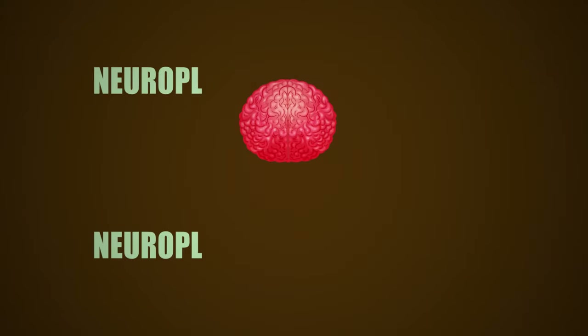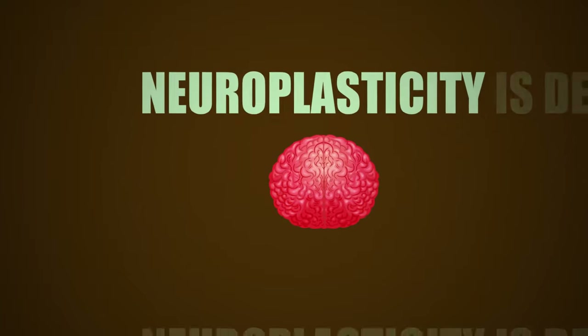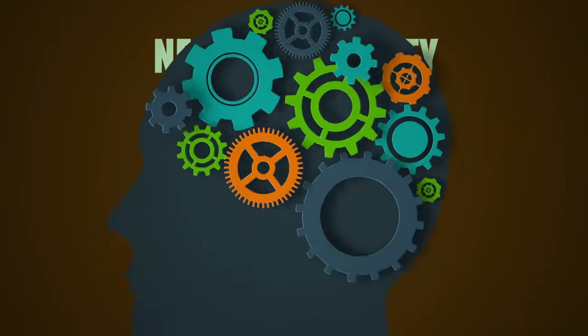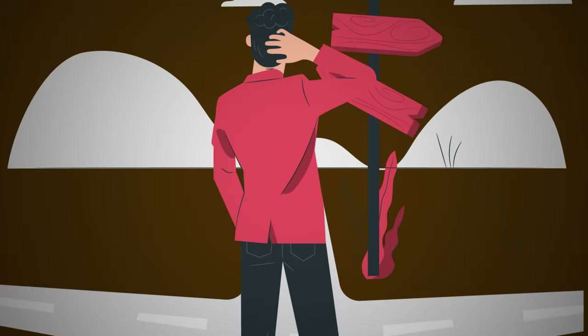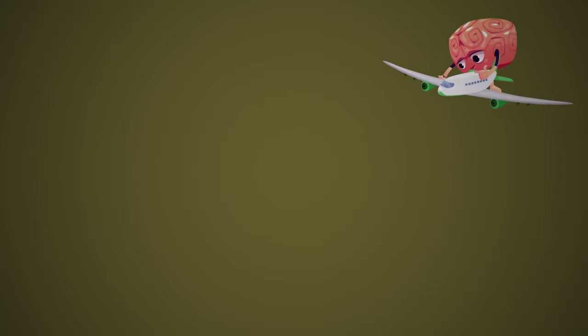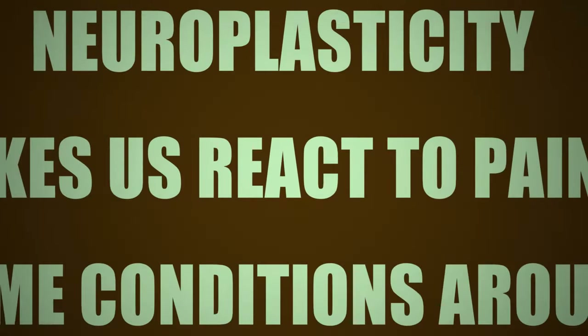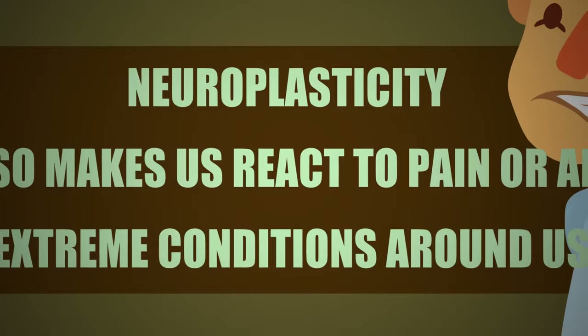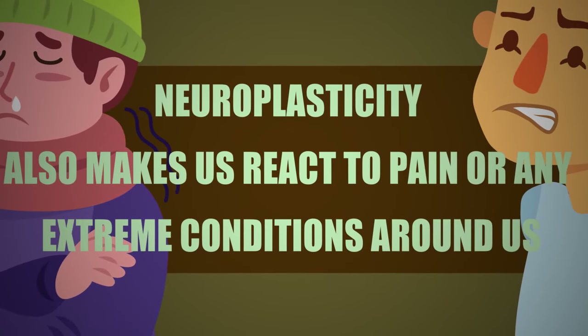First of all, neuroplasticity is decreased. Neuroplasticity is the ability of our brain to react to information and develop accordingly. For example, when you first visit a place, you have to concentrate on the way, but after a while, if it's a daily routine, your brain just takes you there on autopilot. Neuroplasticity also makes us react to pain or any extreme conditions around us, and morphine reduces this whole ability.